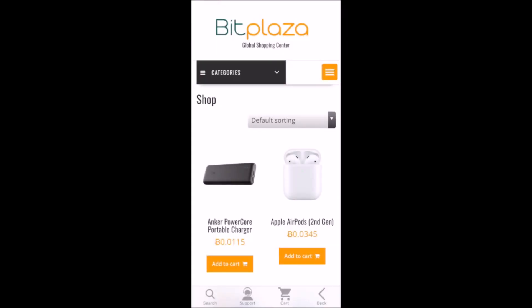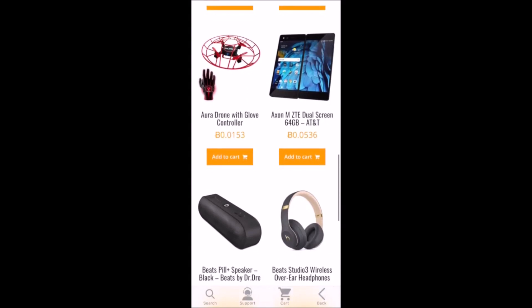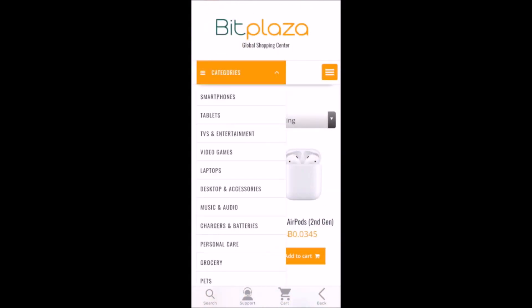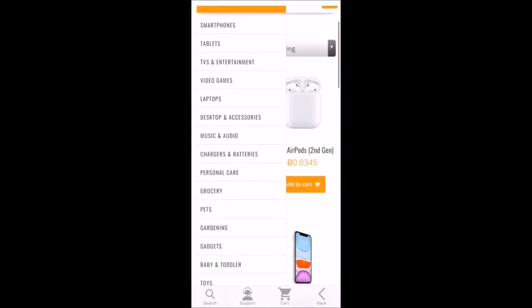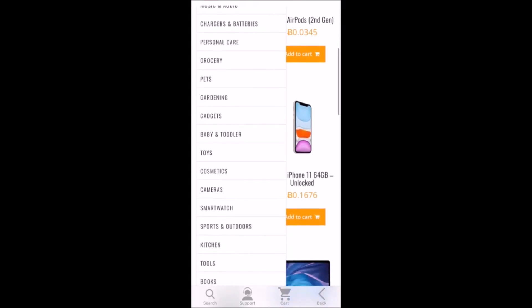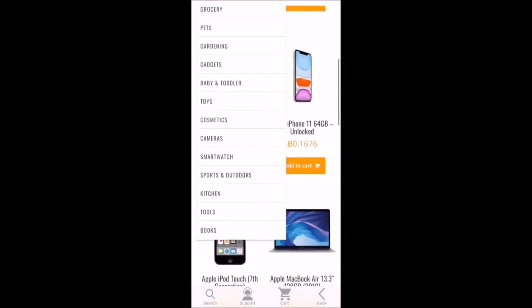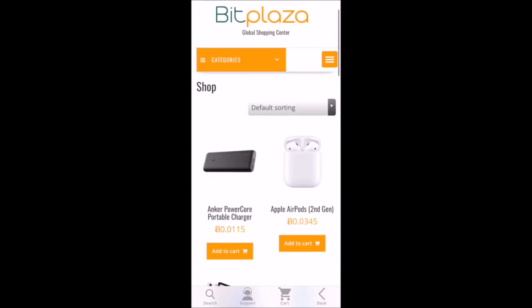Here we are in the Bitplaza app. The default home screen shows a variety of different products available on the site, but if you're shopping for something specific, it's organized by categories. There's a big variety available — everything from electronics to personal care and grocery, pet items, baby stuff, toys, cosmetics, and even books. They're really trying to build out a robust marketplace for things people can purchase with Bitcoin.